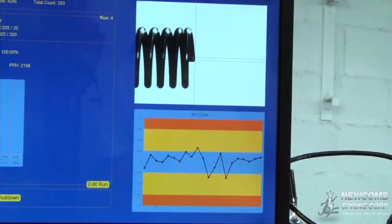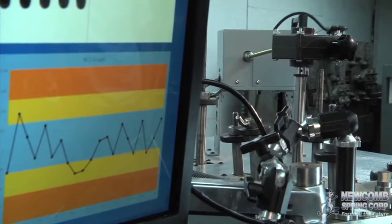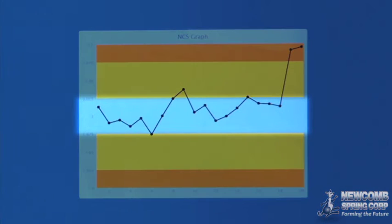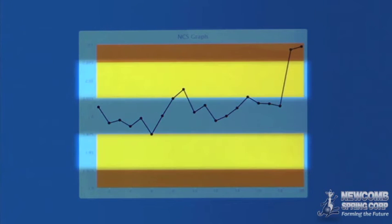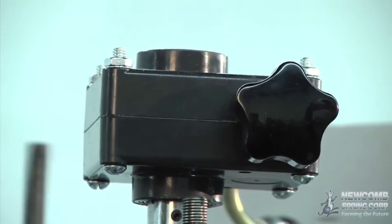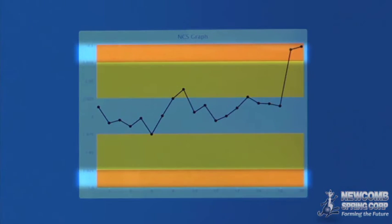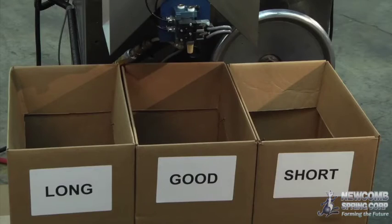Technicians also monitor part output and equipment adjustments on screen in real time. Parts with dimensions that fall within the blue area are within order tolerance specifications. The chart's yellow areas are also within acceptable dimensions; however, they represent set upper and lower limits and will trigger an automatic adjustment by the system. Any parts produced with dimensions within the orange area are rejected and sorted into too-long or too-short bins.